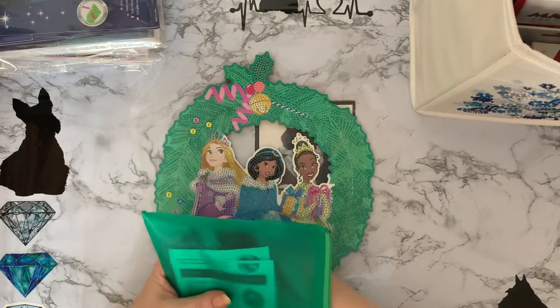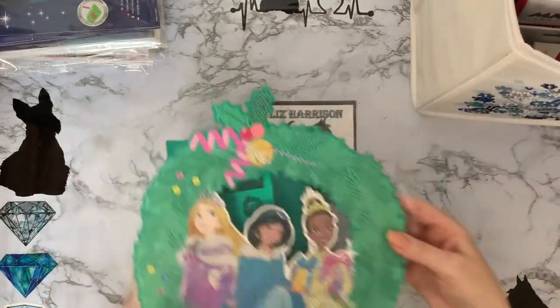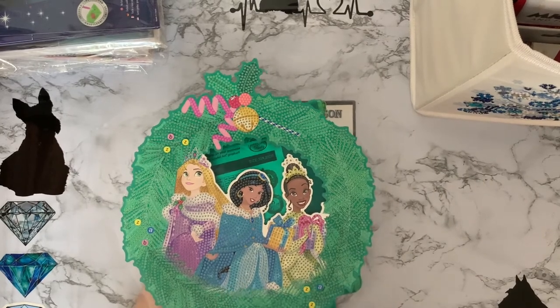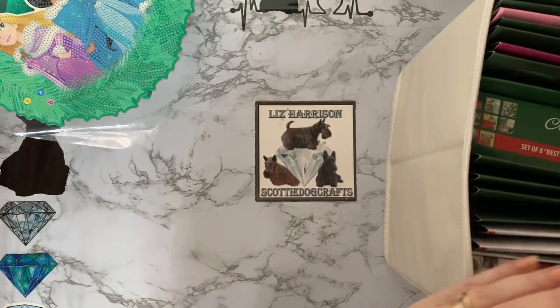Hubby ended up in hospital, so he spent Christmas in hospital. It wasn't a brilliant time. Hopefully fingers crossed this Christmas will be better. Anyway, that's the wreath — just a project. Let's see what else we've got in here.